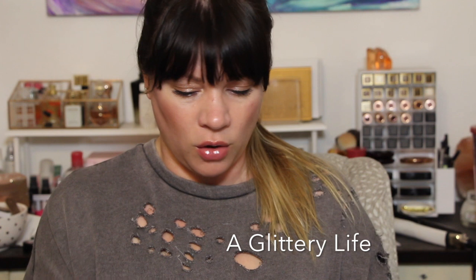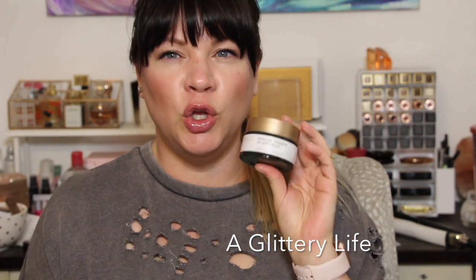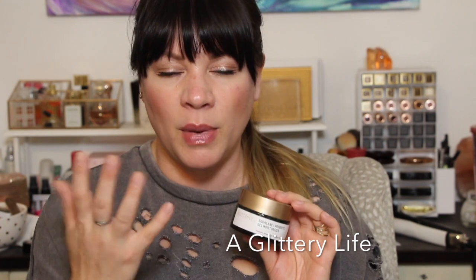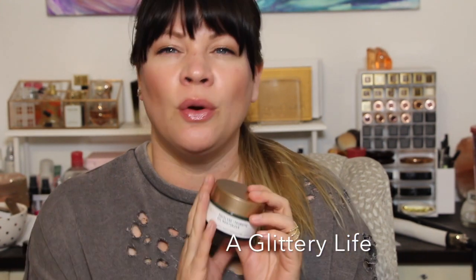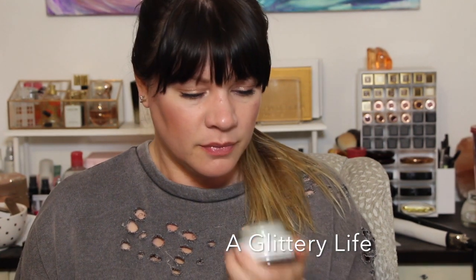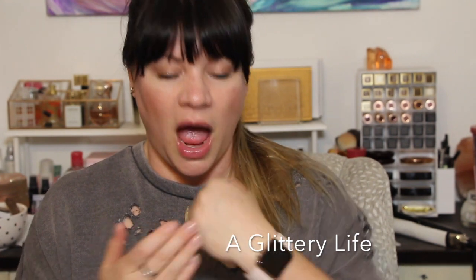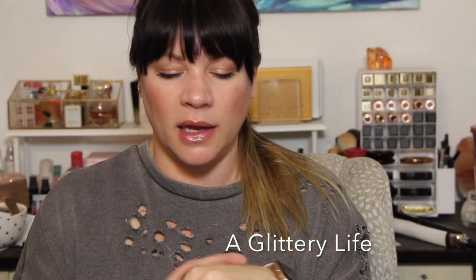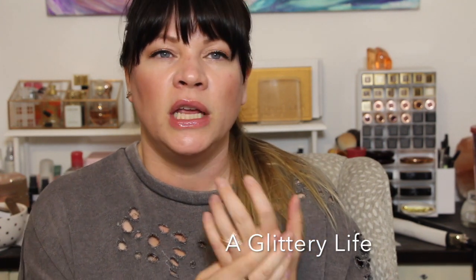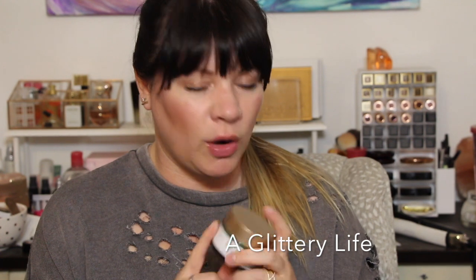I have a couple of moisturizers worth checking out. One is the Biossance Squalane Plus Probiotic Gel Moisturizer — it's a beautiful moisturizer, any skin type can use it, and it preps your skin great to receive makeup and make it look really flawless. You don't have to use very much and it's not super emollient — it's more of a gel with virtually no smell. Out of all the oils, squalane is my favorite — it's the lightest weight and fewer people have a problem with it than argan or marula. So this is a great one, and it's not cheap, so getting it on sale is a great idea.